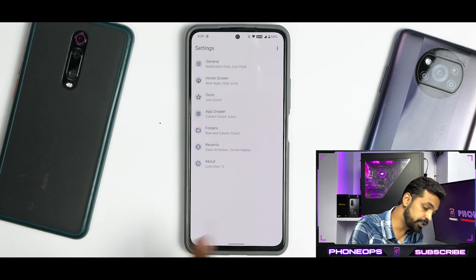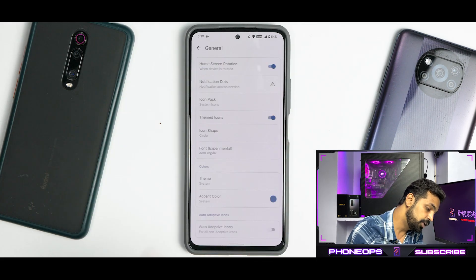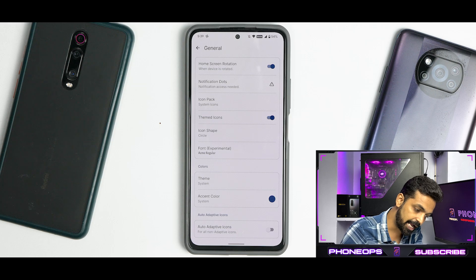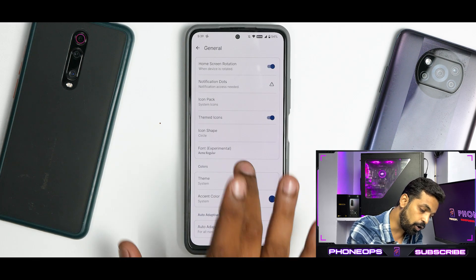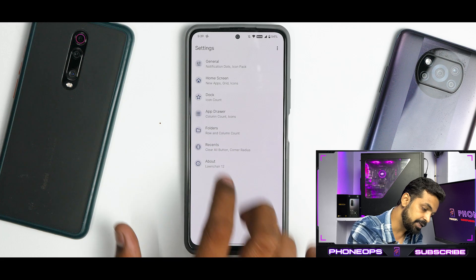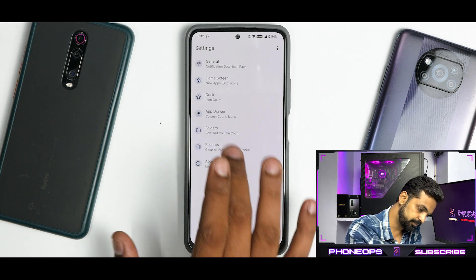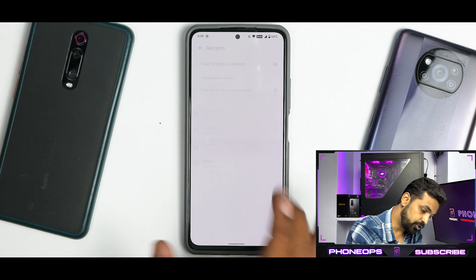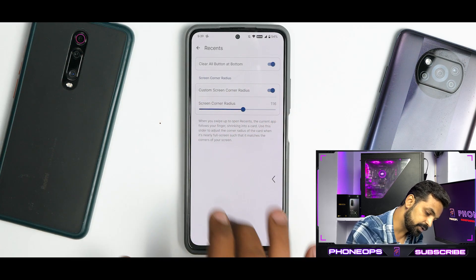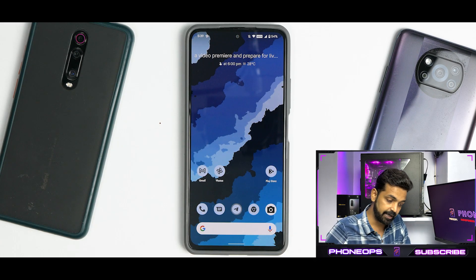The launcher is Launcher 12 Alpha 4 — a good launcher even on Android 11, now supporting Android 12. It includes home screen rotation, notification dots, icon pack, themed icons, icon shape, an experimental font option, theme accent color, auto adaptive icons, dock settings, app drawer settings, folder settings, and recent customization such as a clear all button and custom screen corner radius. Lawnchair launcher is doing great on this ROM.